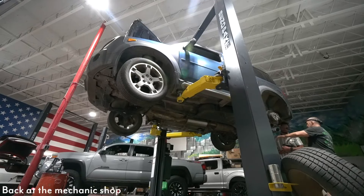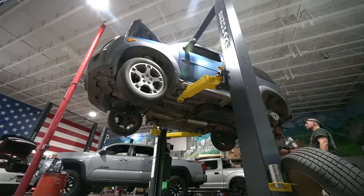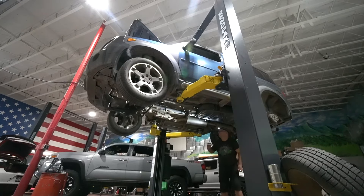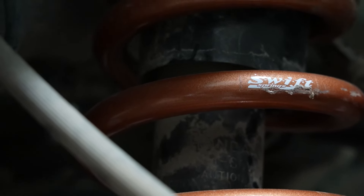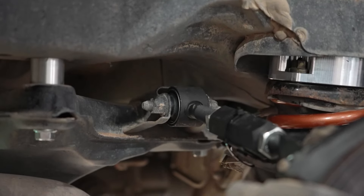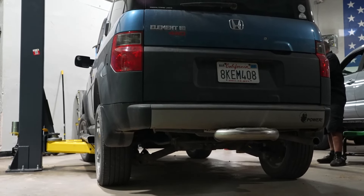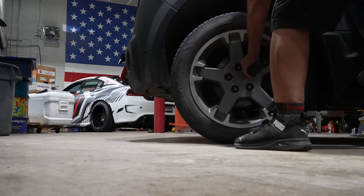The drive angles on everything should be the same as OE because we lowered the differential, we lowered the drive line, we lowered everything up front the exact same amount. So there really should be no issues. I'm excited to see what she looks like — it looks pretty cool, man. I like this!